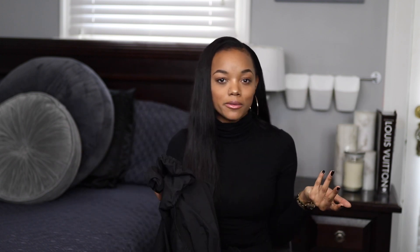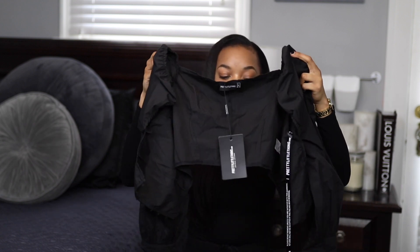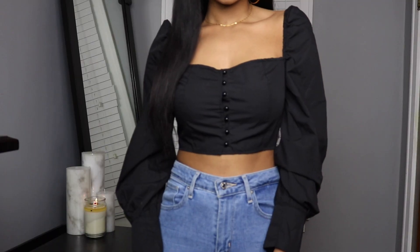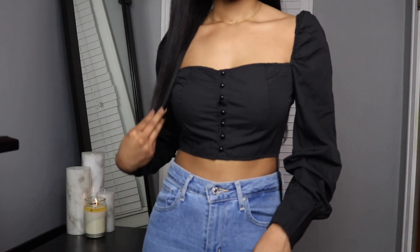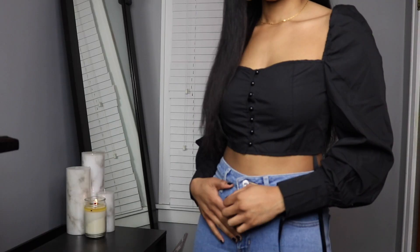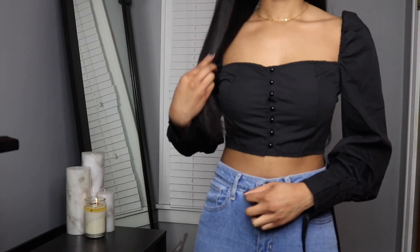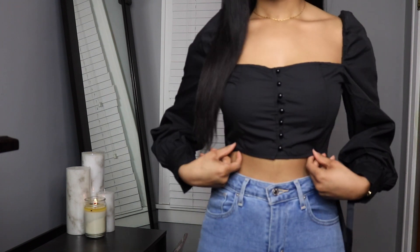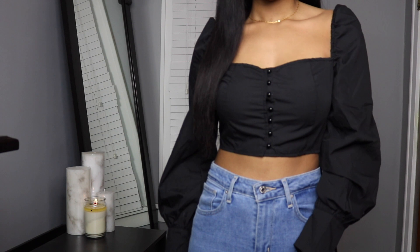Next I got this puffy sleeve top. I've been trying to find one for a reasonable price — I don't want to get price-gouged for it, but I really wanted one. So I found this one and I really really like it. I like how puffy the sleeves are, I love how puffy the shoulders are. The only thing I can say is the shoulders are just a little bit loose — the shirt overall is so cute but the shoulders kind of fall off and sag a little bit. This is so cute, maybe I just have little shoulders.